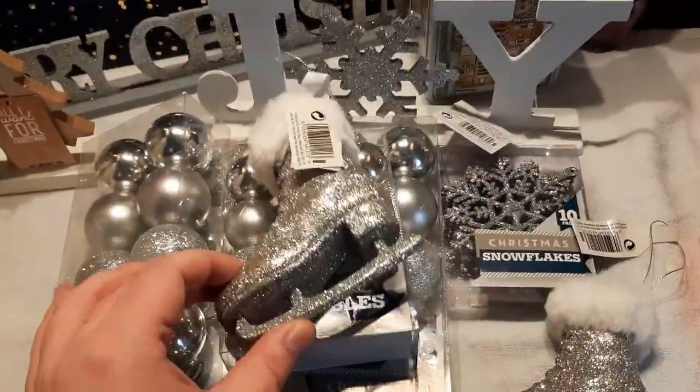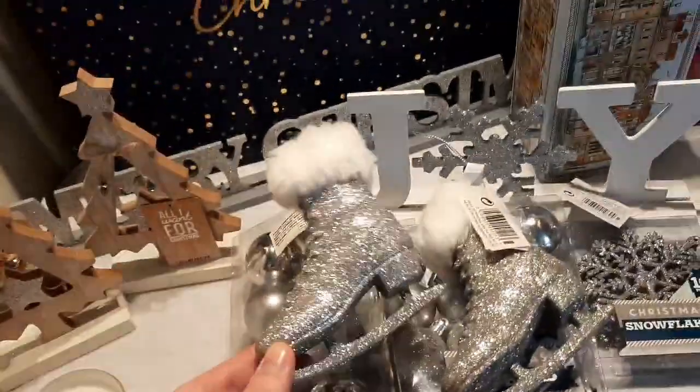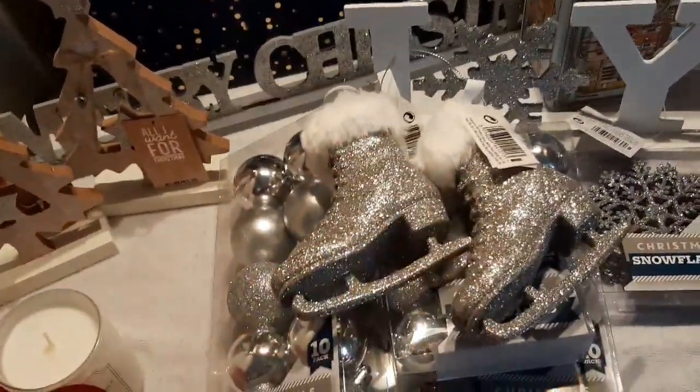Then I've picked up these. I have got some of the Home Bargains ones and I am going to Home Bargains again to get more of the ice skating boots, but I thought these were nice as well — the glittery boots. These were a pound each. I picked up the last two they had.